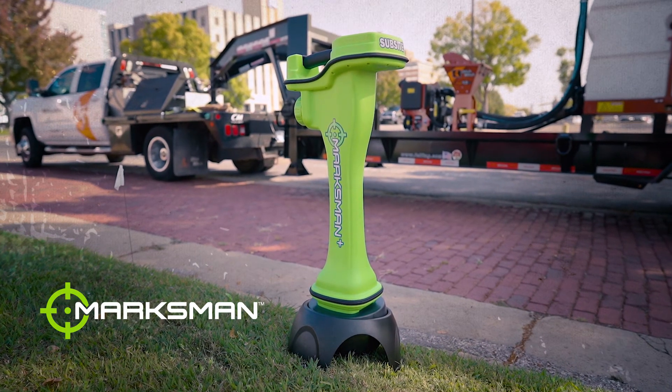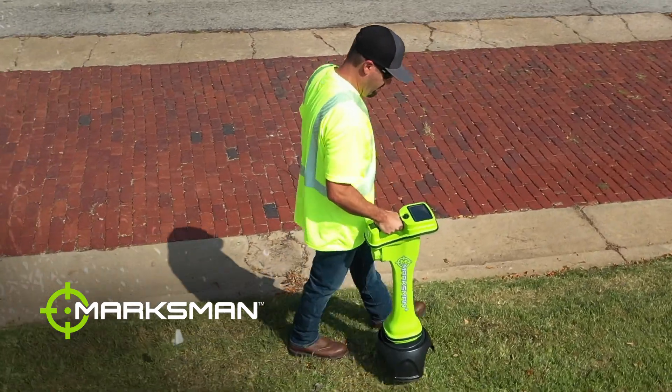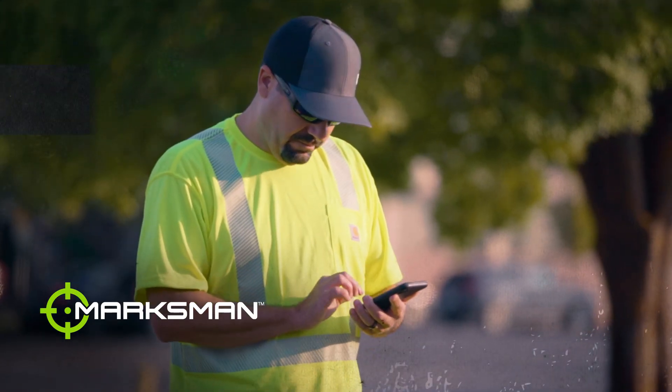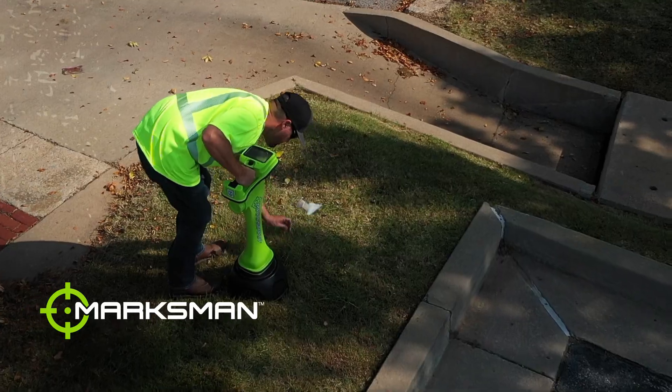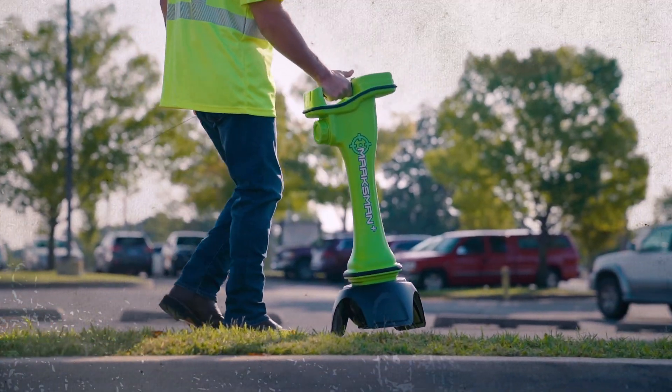Meet the Marksman HDD guidance system — the tracker of choice for interference mitigation and avoidance, beacon performance, and ease of use. From the industry's widest range of frequencies in a single beacon to the easy-to-use on-screen menus and graphics, you get more with Marksman.